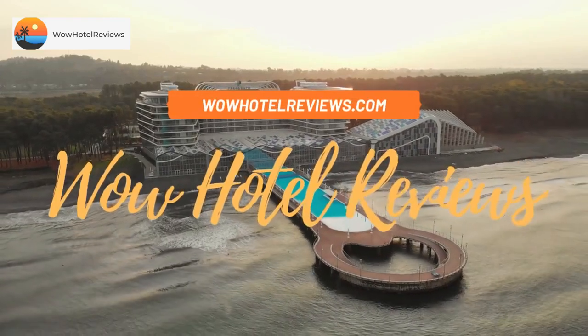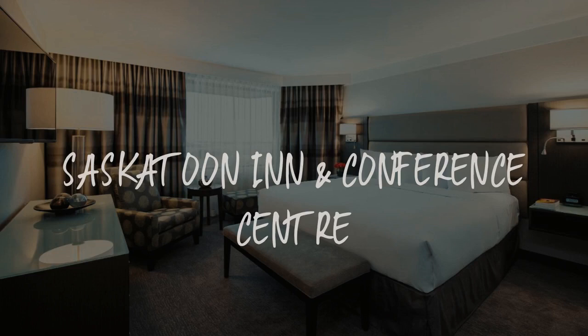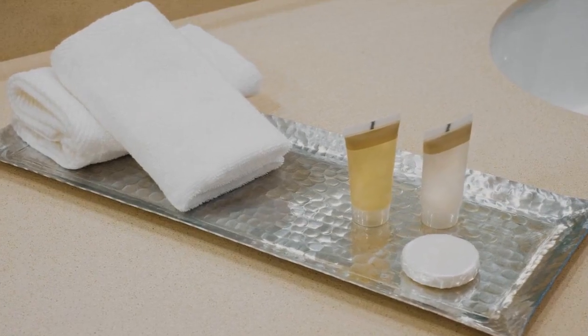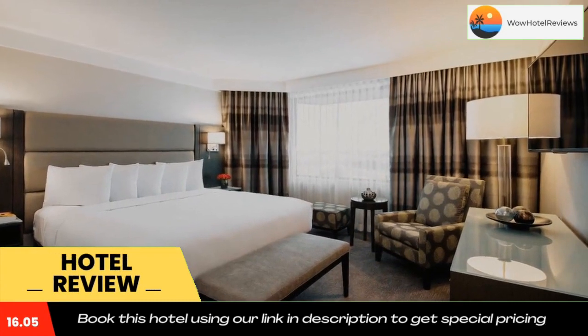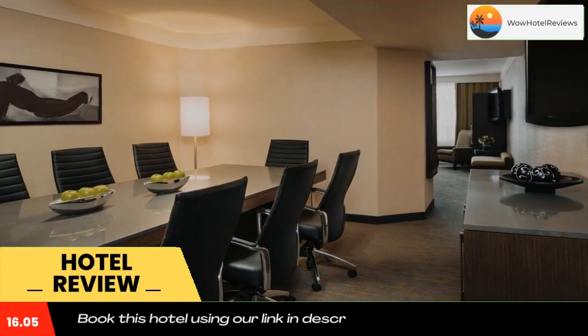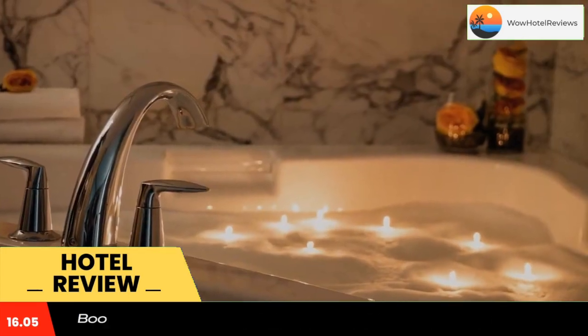Hello guys, welcome to Canada Hotel Explorer. Today I am reviewing Saskatoon Inn and Conference Center, a three-star hotel. Please use our Booking.com link in the description to book the hotel and get good pricing. Conveniently located on Circle Drive, the Saskatoon Inn is just 1.2 miles from Saskatoon Airport and 3.7 miles from downtown.